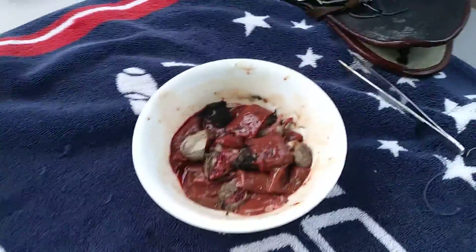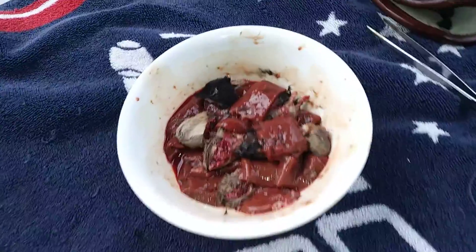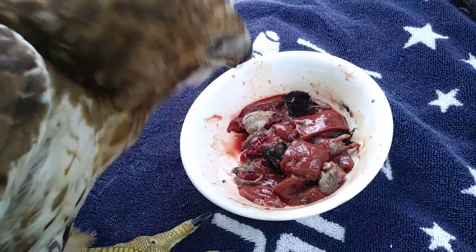We have a very, very hungry mature red-tailed hawk, and I'm just going to let her eat.